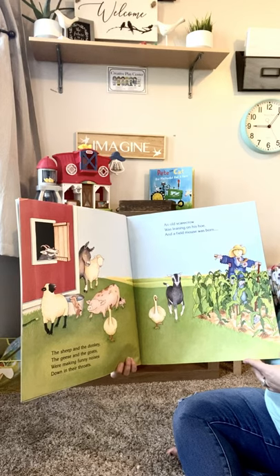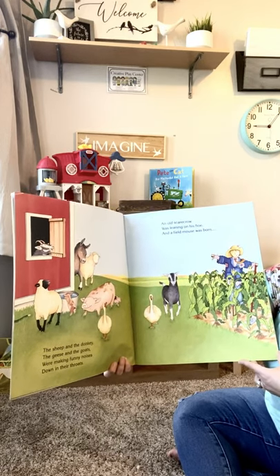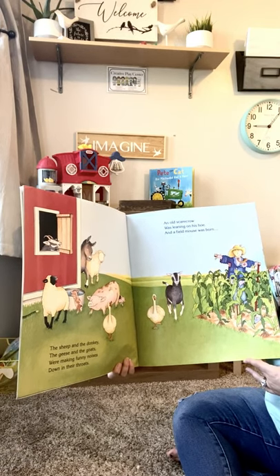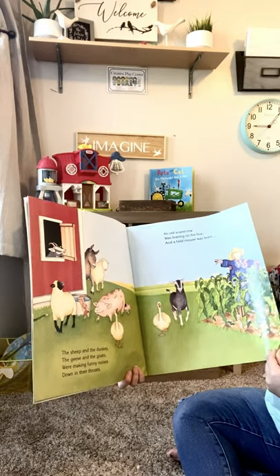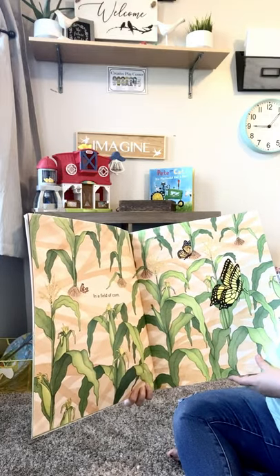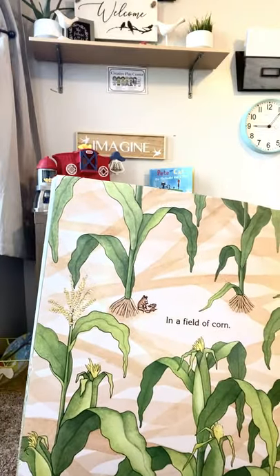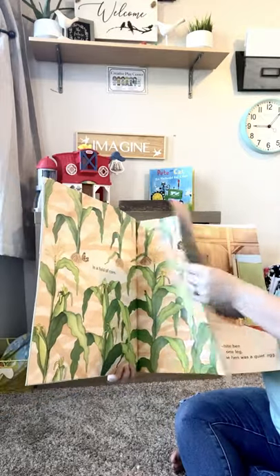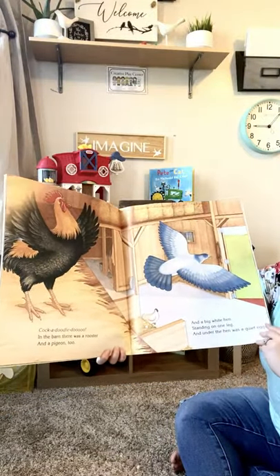The sheep and the donkey, the geese and the goats, were making funny noises down in their throats. An old scarecrow was leaning on his shoe. And a field mouse was born. And a field of corn. Who spies the field mouse? Cock-a-doodle-doo!